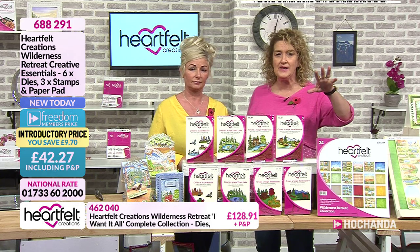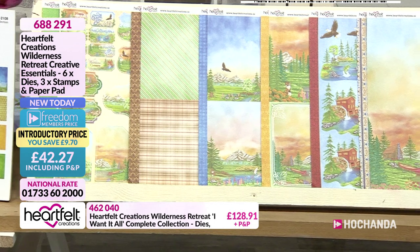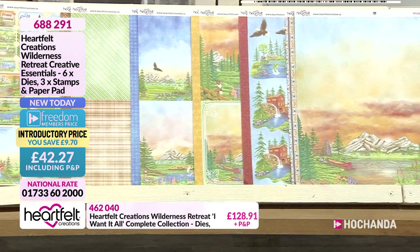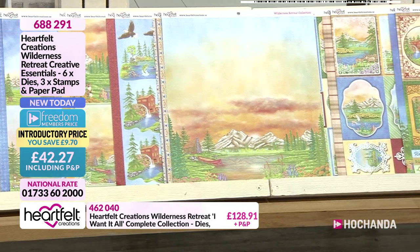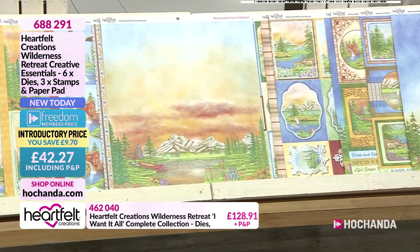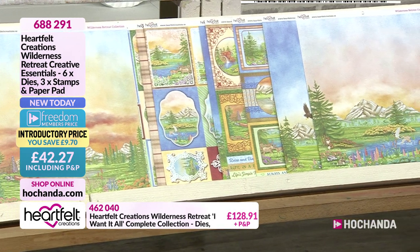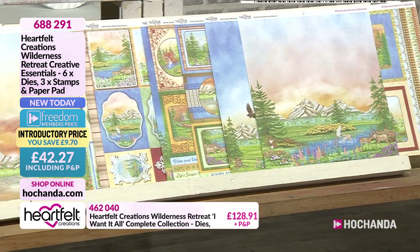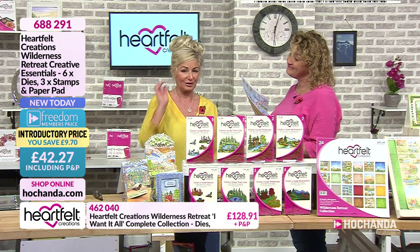That's always the core essential. Within here you've got 24 double-sided pages. These are the kind of things you are going to find in there - double-sided so you've got your 12 by 12s on one side and then you've got the other side which could be full of little toppers. You've got all your panels, you've got sentiments. That is what you're going to be able to create with the Wilderness Retreat collection.